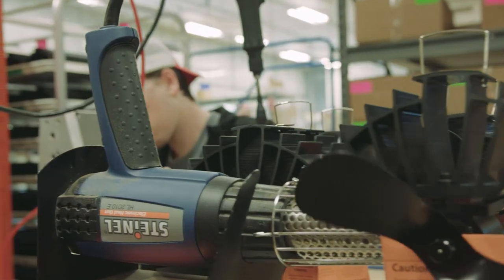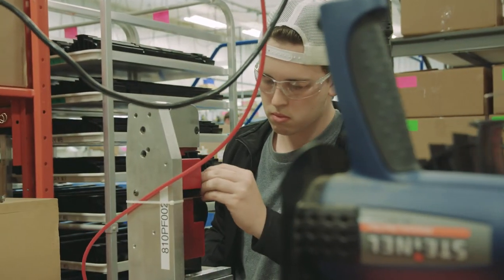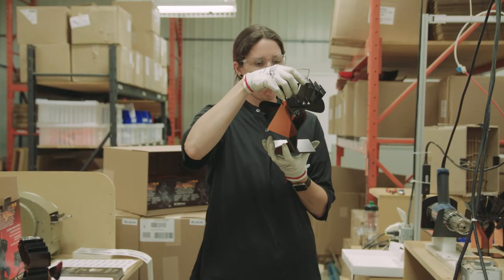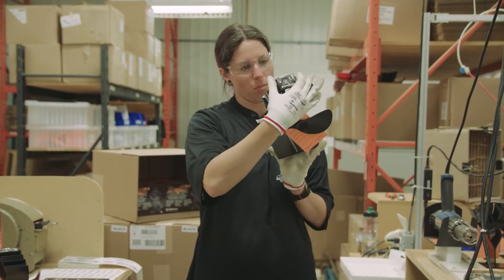There's a quality check on it, there's a heat test on it that actually makes a fan run. Every fan when it comes off the line is inspected by the builders and packers on the line. We also do multiple quality checks throughout the day by supervisors and QA auditors.